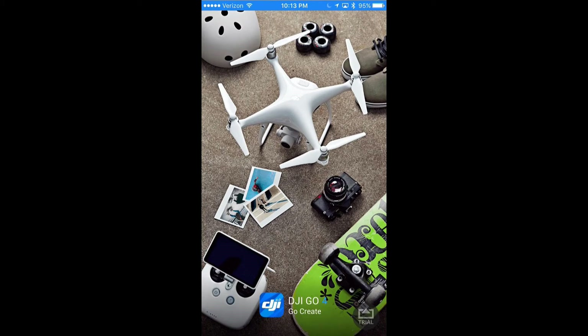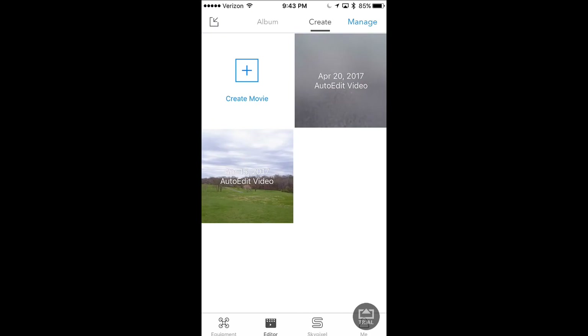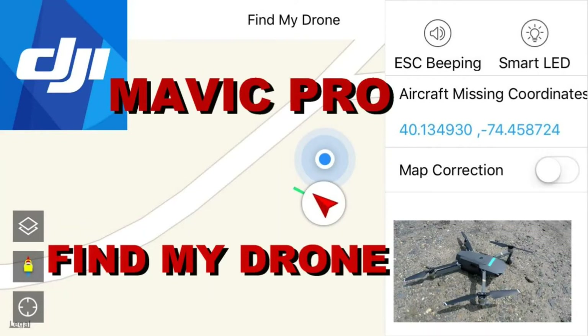You obviously have the ability to review your footage in the editor aspect of the app. You can see a live feed of where you are, and you can also look at the map as well.